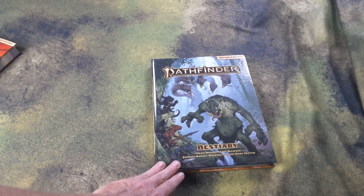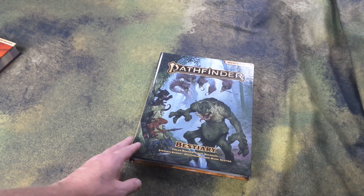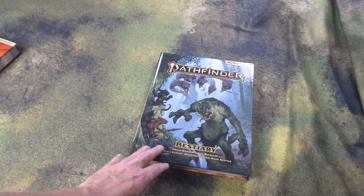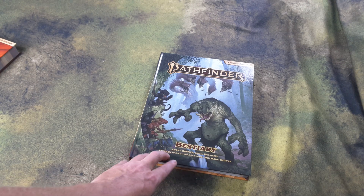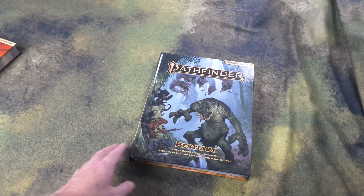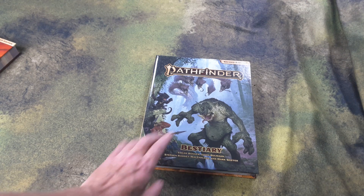Hey folks, got another video for you — Pathfinder 2nd Edition goodness. This time I'm taking a look at the Bestiary. This is the first Bestiary volume; I think there's a second one due out later this year or early next year. And of course, if you're going to be a game master in Pathfinder 2nd Edition, you need this book.